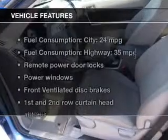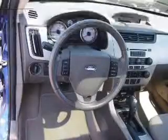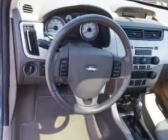Let the outside in with a power sunroof. And with these notable features, you won't want to miss out on the opportunity to own this amazing ride. Power door locks, power windows, cruise control, an AM FM stereo with multi-disc CD player, satellite radio, power mirrors, and power steering.